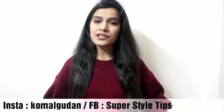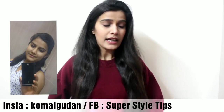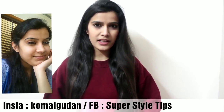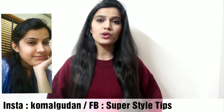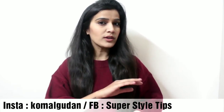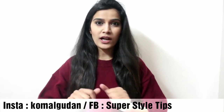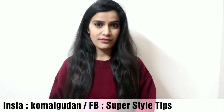Hi guys, welcome to my channel. In today's video I am going to share with you how you can reduce facial fat. This is not an overnight process. I am going to share with you the steps to follow so your face can chisel up, become sharp, and your jawline can be defined. You will not need to buy anything. This is 100% effective.